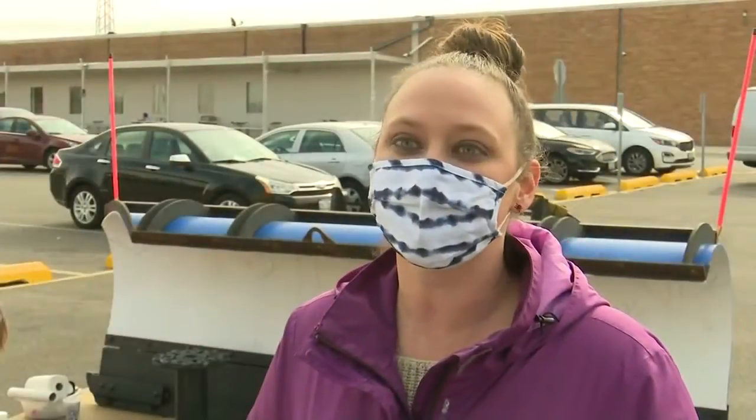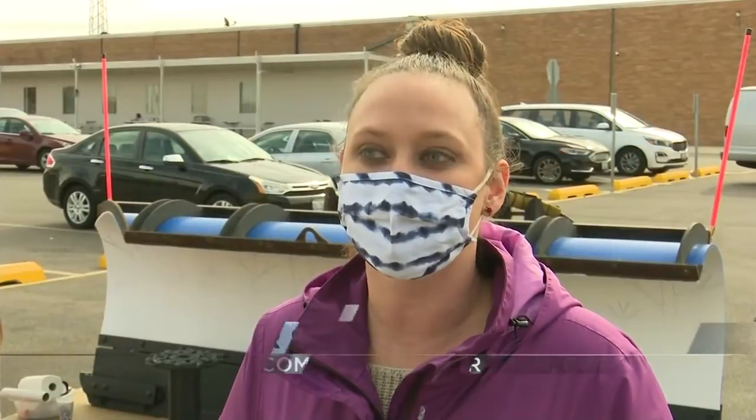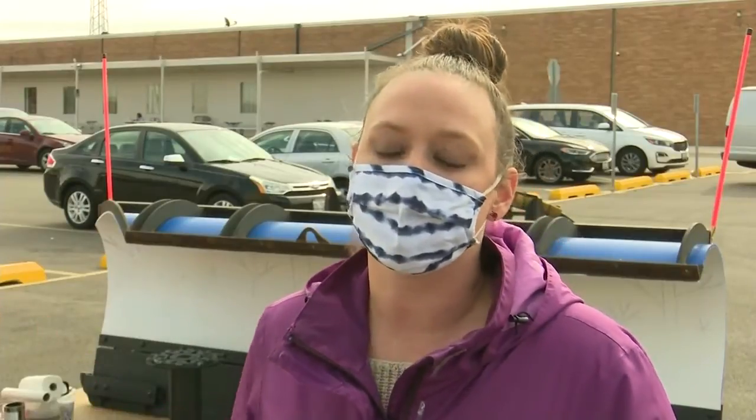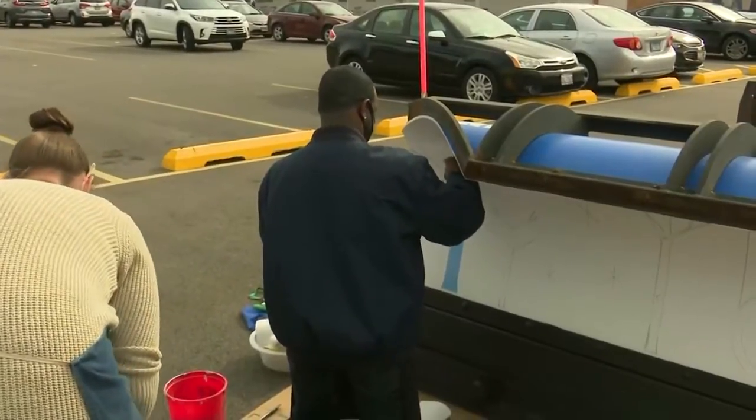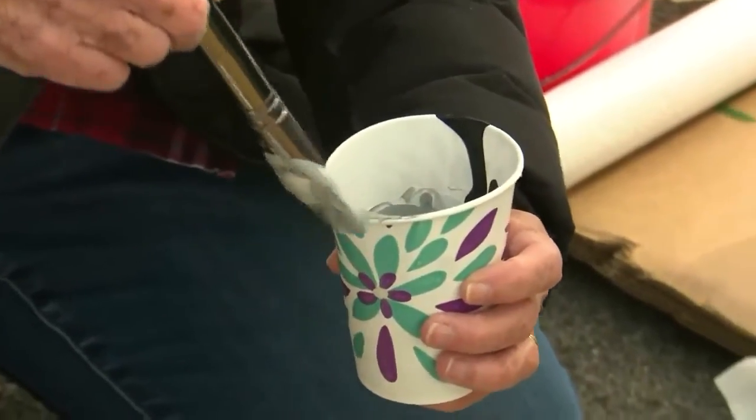It's something different and unique. You see murals everywhere that are stationary, but here this is mobile, so you can see it anywhere throughout the city. The blade will get mounted on a snow plow as soon as the artists complete their work.